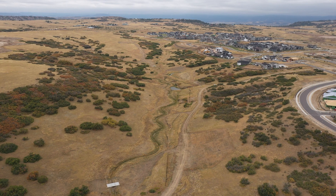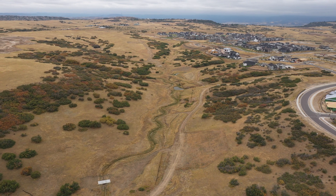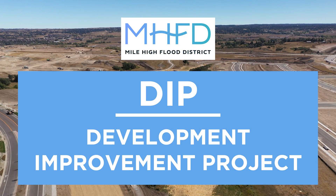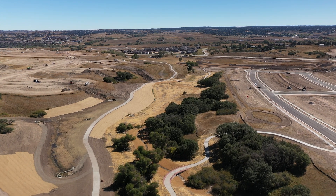You can walk away from the stream improvements without the hassle of permit clearances and vegetation establishment. It's a win-win. Expedite your build with DIP, Development Improvement Project. Call or email the Mile High Flood District to learn more.